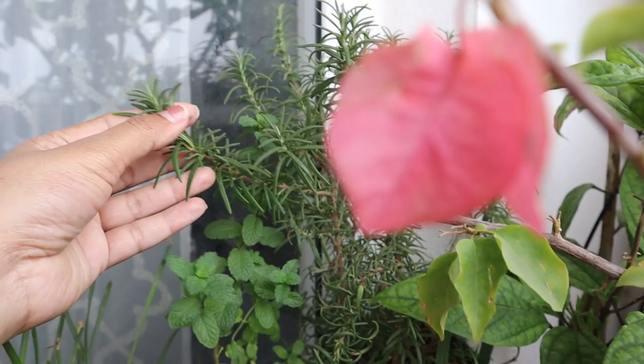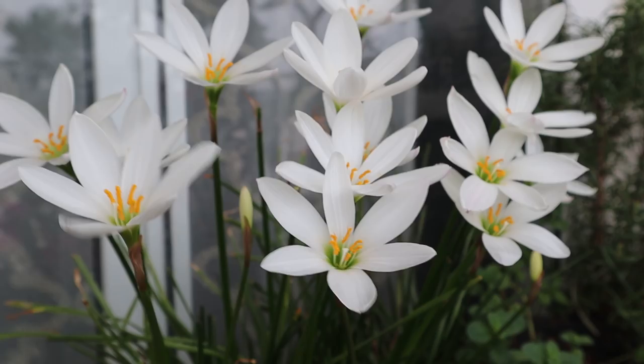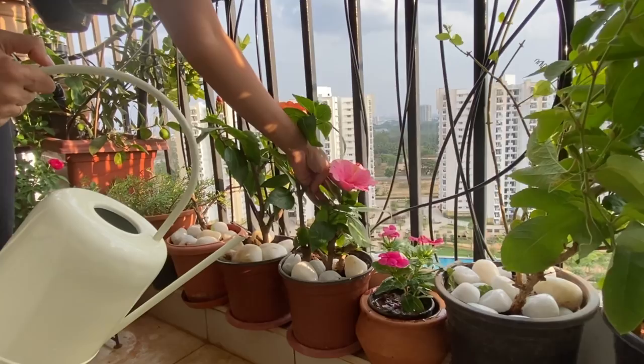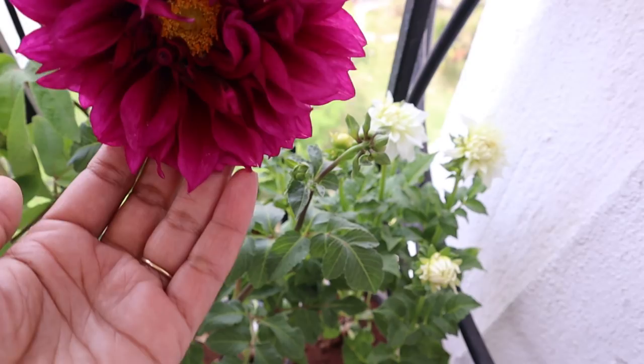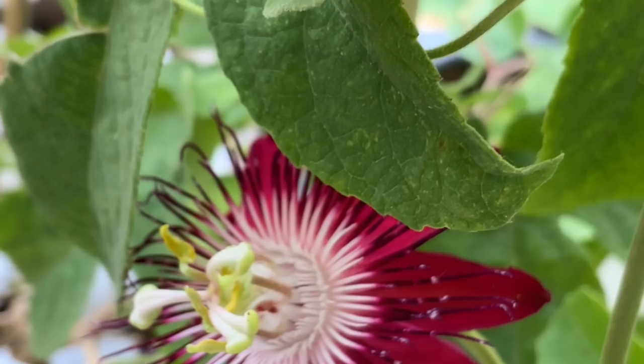Here on my windowsill I am growing some herbs and microgreens — mint and rosemary — which I use on a daily basis, and these pretty rain lilies. Just two days before we had a shower in Bangalore, and it's nice to see the magical relation between nature and plants. Rain lilies are the first to welcome rains — look at how pretty they look! Down here I have some more hibiscus, portulacas, bright showy dahlias, and this amazing climber — passion flower.